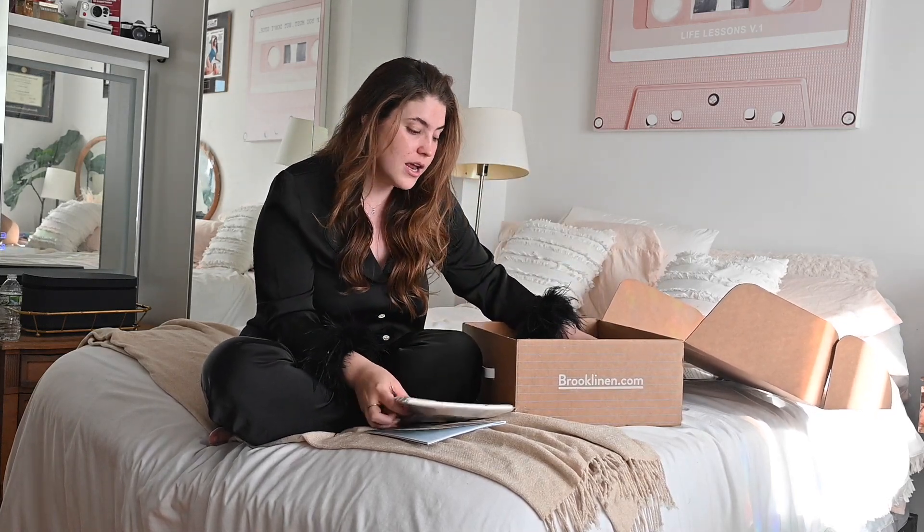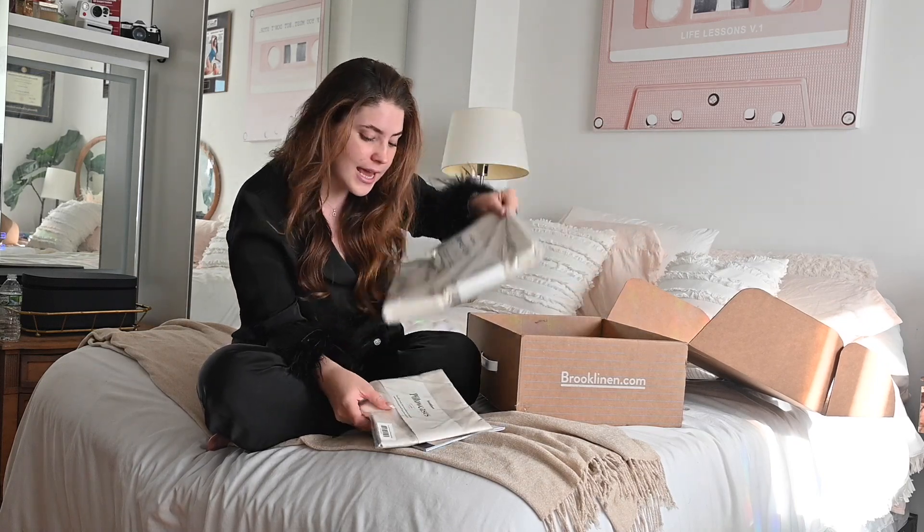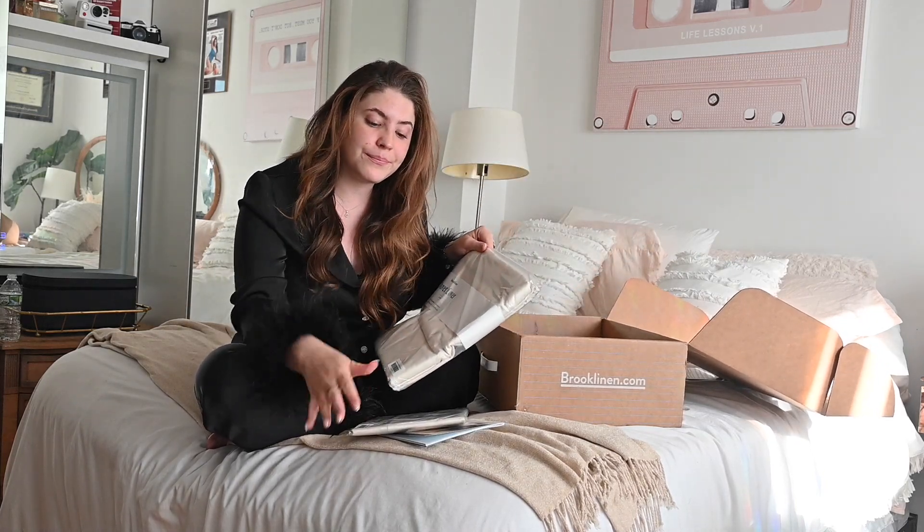And then I got Luxe pillowcases and a tannish cream duvet cover.